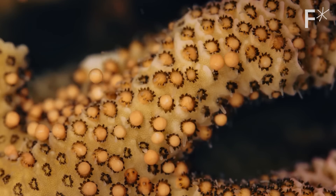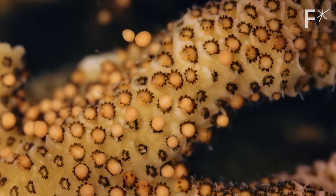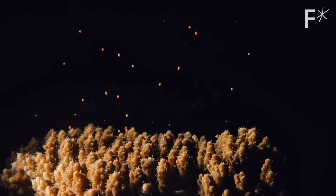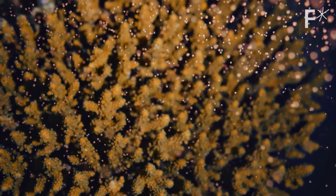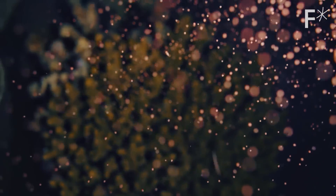Corals also have an ability to make babies — it's known as coral spawning. When it comes time for coral spawning, we can put those already more resilient corals together so that their babies are also going to be more resilient. This process is called assisted evolution.